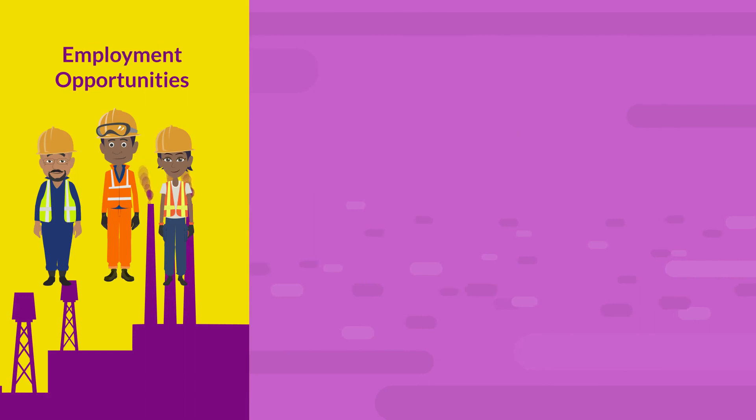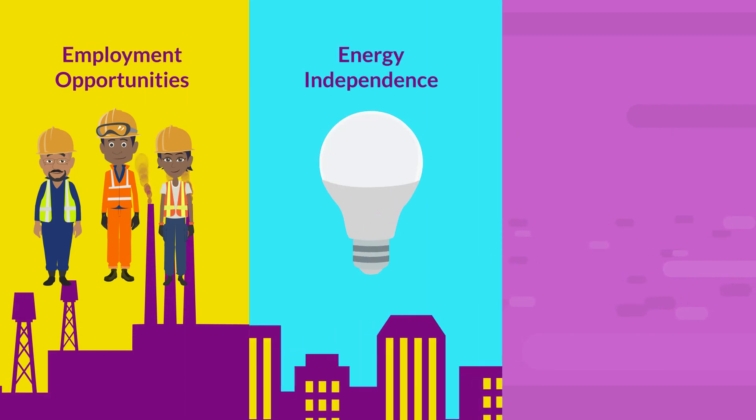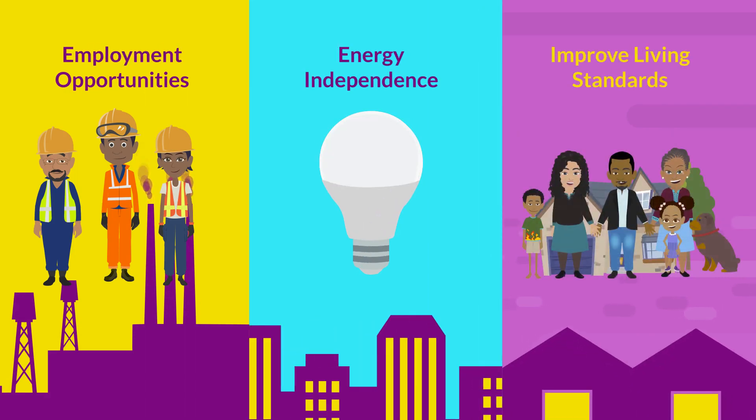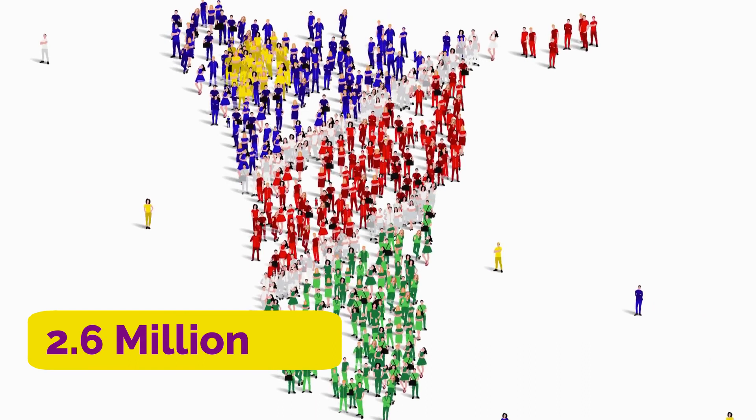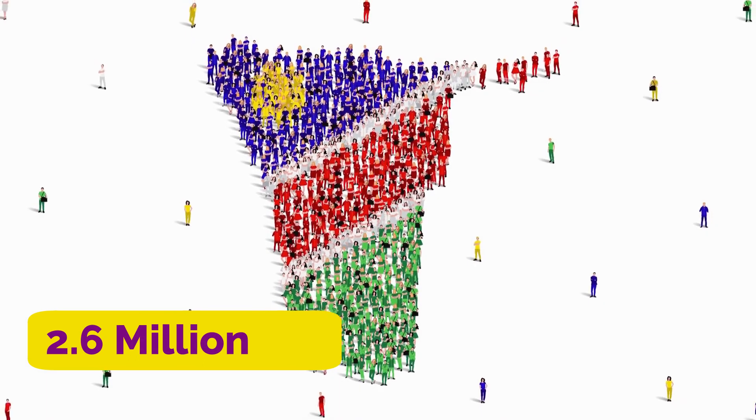If oil and gas activities materialize, they should generate more employment opportunities, bring energy independence to Namibia, and could change the destiny of many from poverty to a decent standard of living for all. With the population of Namibia being only 2.6 million, this is a feasible dream.